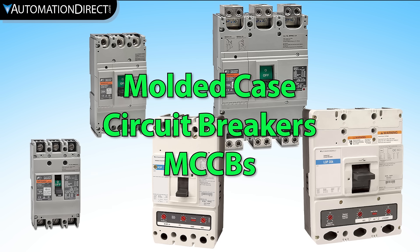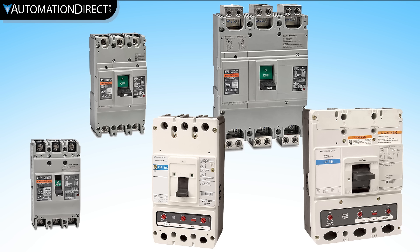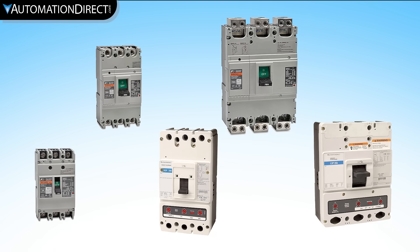Molded case circuit breakers provide UL489 listed performance for branch circuit and feeder over current protection and disconnecting means. Molded case circuit breakers sold by AutomationDirect are more compact than other breakers, so they take up less control panel space.